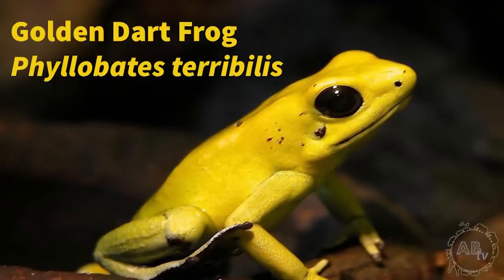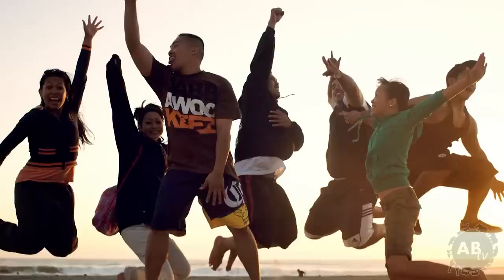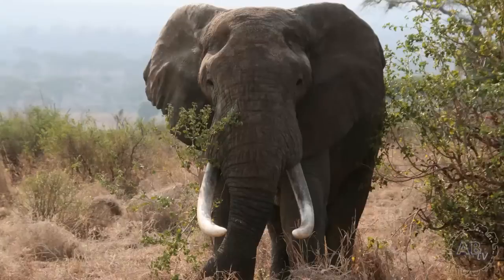Moving right along, here's number four: the golden dart frog. One of the most beautiful amphibians on the planet and also the most deadly. In fact, it's argued that these little beauties have the most toxic poison in the animal kingdom. The average dose of poison that this species carries is about one milligram, and that alone is enough to kill 10,000 mice or 15 humans.